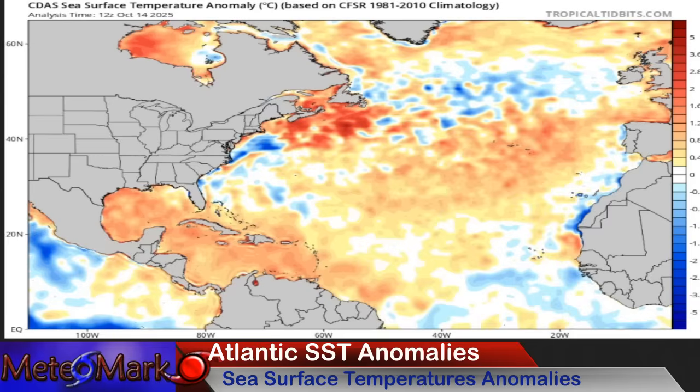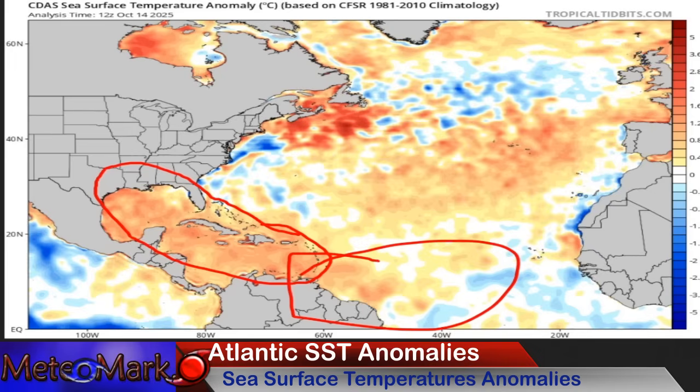Sea surface temperature anomalies — the Caribbean and Gulf is still on fire. At this point, I think it's just the Caribbean and the Western MDR in play here.